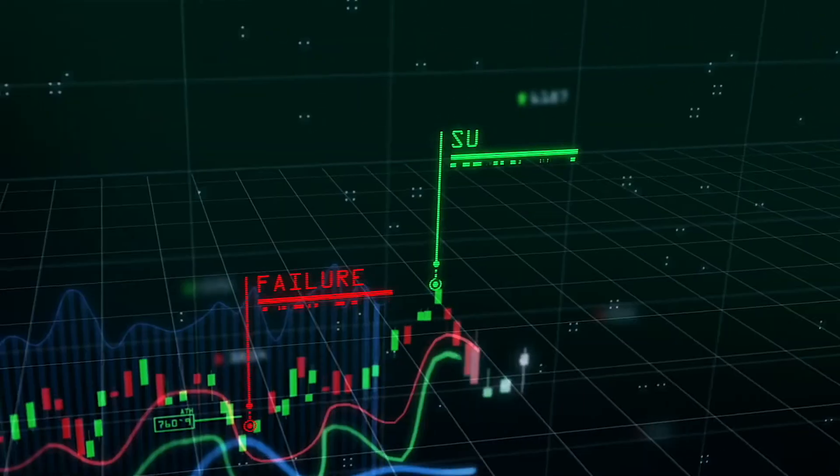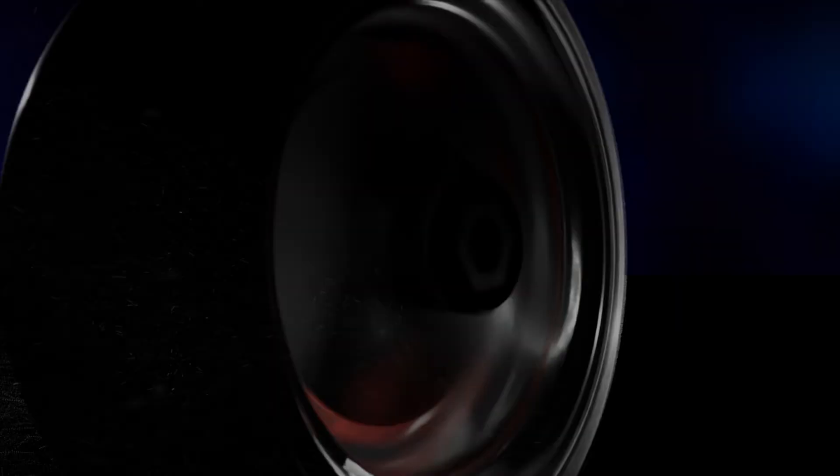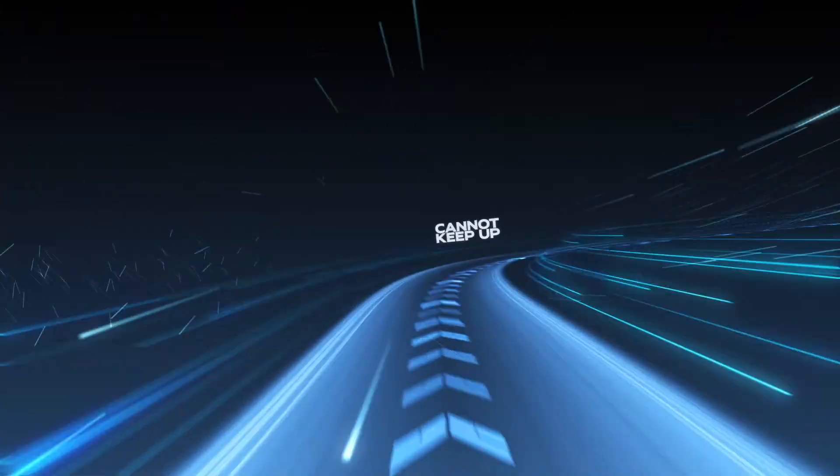In high-frequency trading, the difference between success and failure is a fraction of a microsecond. Microseconds are no longer good enough. Your old tech cannot keep up. You lose.